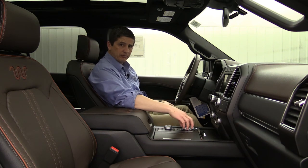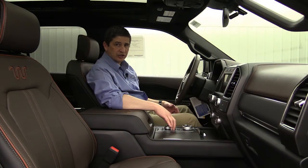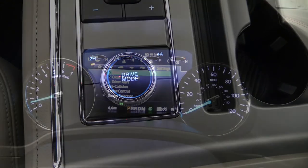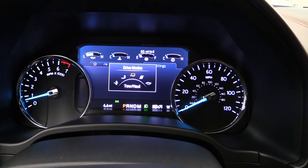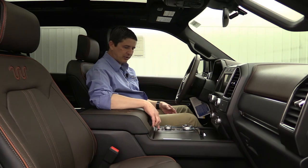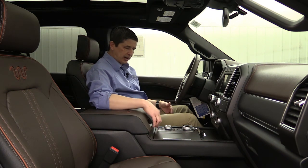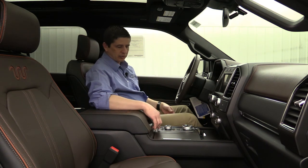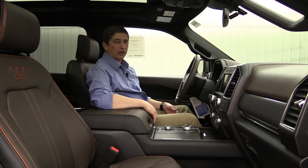Right here on the center console you're going to see the shifter knob with the dial shifter and the plus and minus below that for SelectShift. Put it in manual mode and you can shift it up and down like a manual transmission. Then you see the drive mode switch where you can adjust the different drive modes on screen from normal, eco, sport, to wet/snow mode. The button with the P and steering wheel is your enhanced active park assist. The other switch to the right is where you can deactivate the reverse sensing system — handy if you're backing up to a trailer and it starts beeping at you.